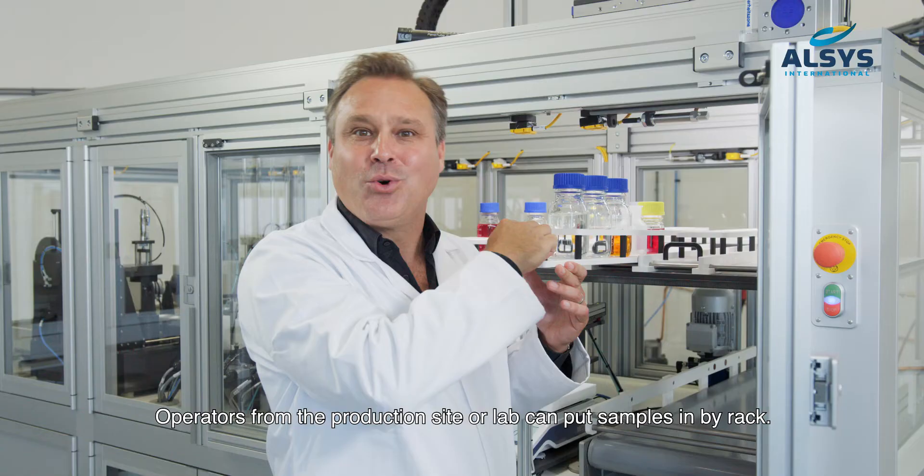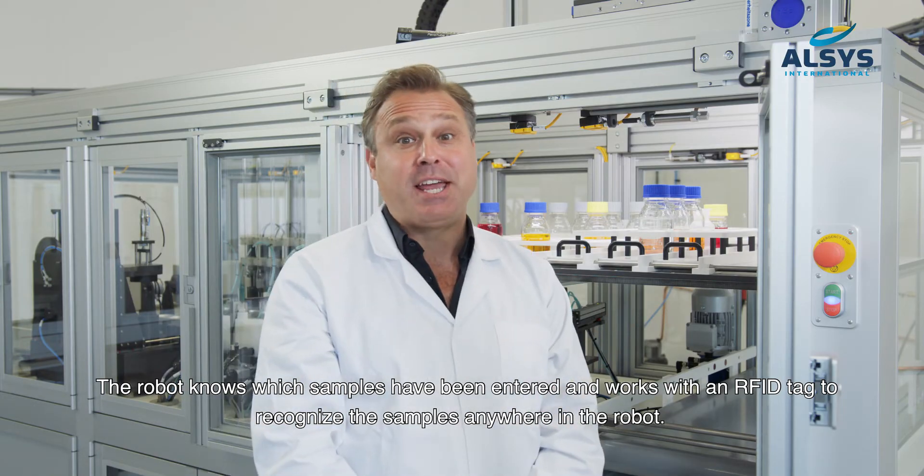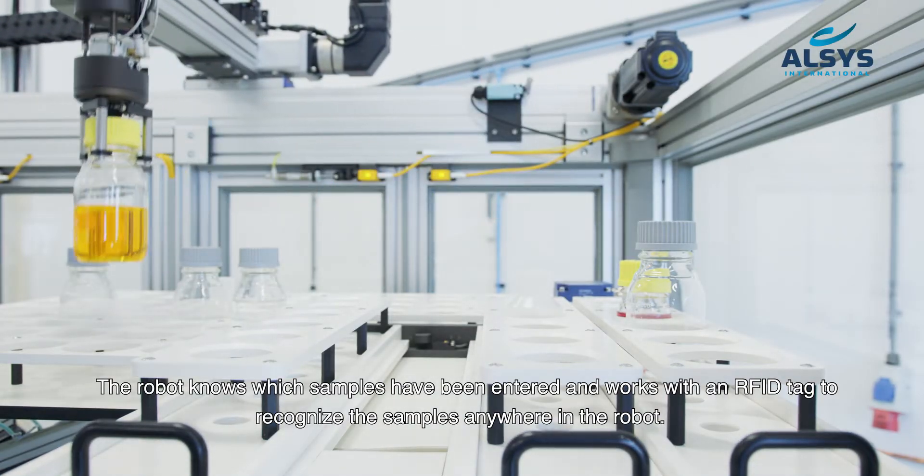Operators from the production site or lab can put samples in by rack. The robot knows which samples have been entered and works with an RFID tag to recognize the samples anywhere in the robot.